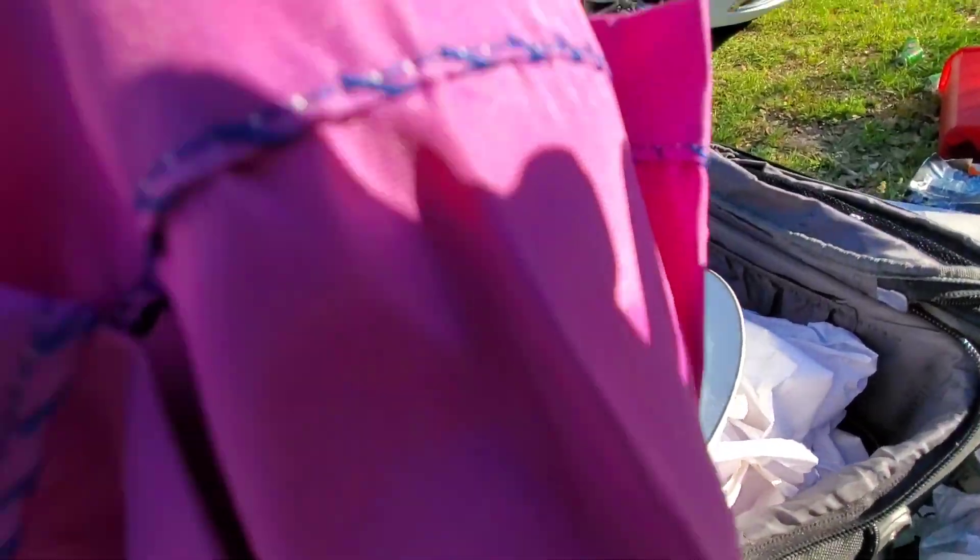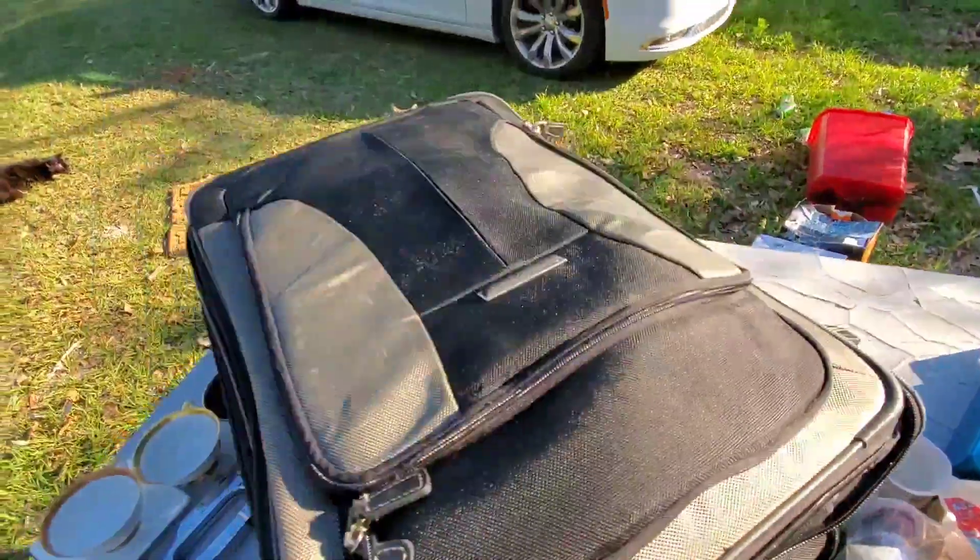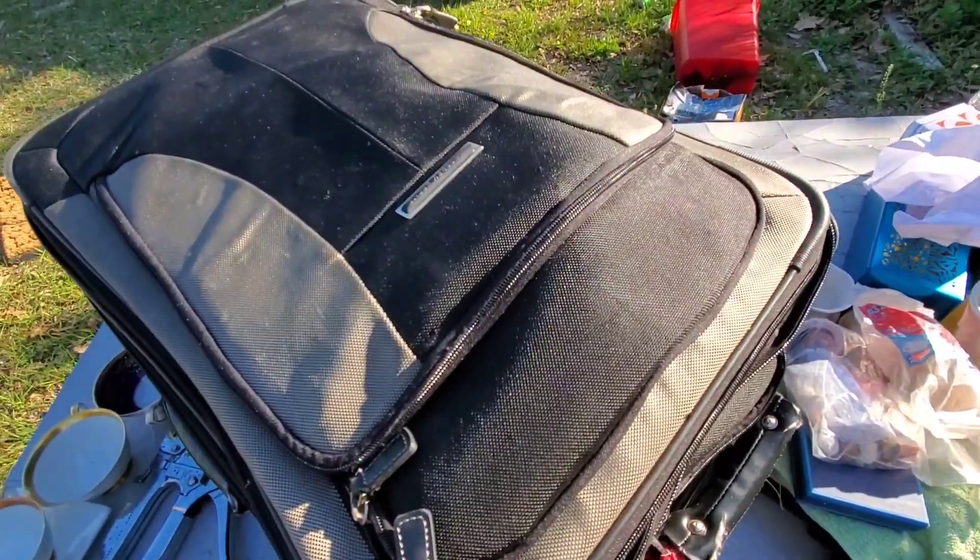Anyways, so that's all, I think, unless there are hidden pockets in the suitcase. Here's what's in the suitcase.